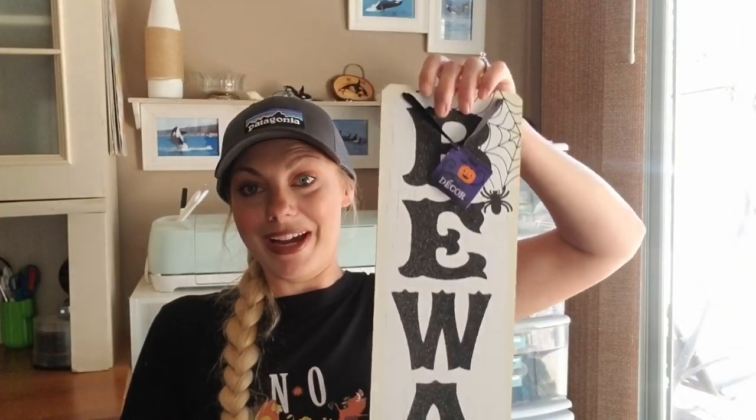This beware sign is very cute — it has glitter, which I don't really mind on this sign. I usually don't like glitter on signs, but I love the font and the spider webs. They also had another one I think in orange. I'm going to be doing an Edgar Allan Poe theme for my decor this year, incorporating the raven.